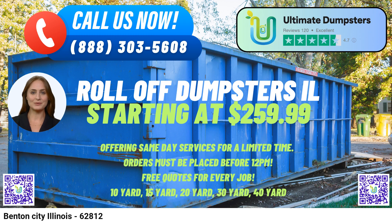To place an order with Ultimate Dumpsters, customers can either call their dedicated customer service line or conveniently use the QR code provided in the video to place their order online. Currently, the platform is offering an enticing 25% off dumpster rental orders for those who choose to place their orders online, making it an even more attractive option for waste management needs in Benton City.